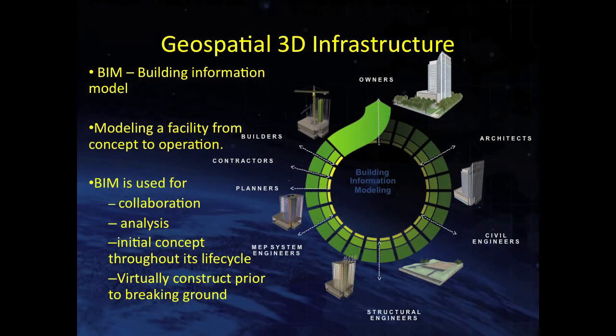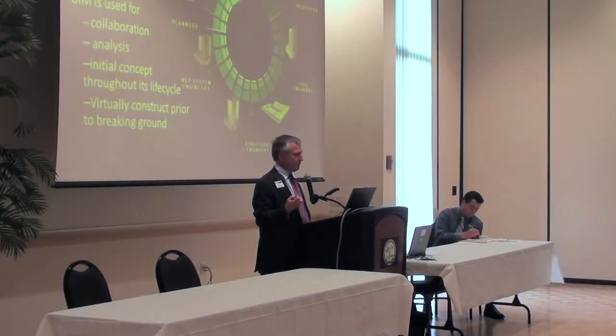Let's talk about building information modeling — another revolutionary technology hitting the engineering and architectural community. Many people have the impression that the word 'building' in BIM refers to a structure. But from a civil engineer's perspective, the 'building' in BIM is a verb — it's about construction, about building something. BIM allows you to virtually construct within a computer model any project: a building, a utility, a water system, sewer system, street, bridge, whatever.